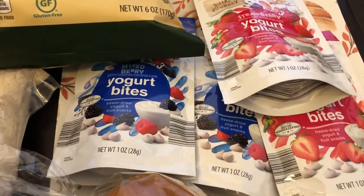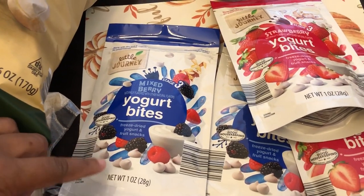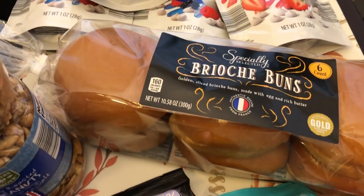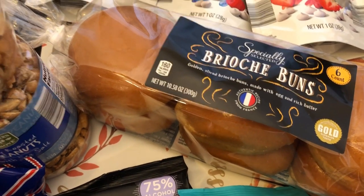I grabbed a few yogurt bite pouches for my son as well — two mixed berry and two strawberry. He goes through these things like water. And then I grabbed some brioche buns. I'm going to be trying out a new recipe and I wanted a fancier bun than just a regular hamburger bun.